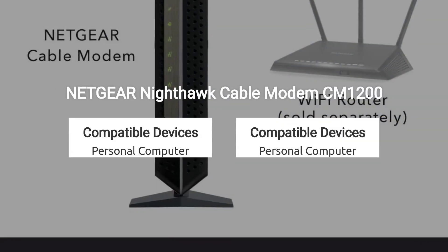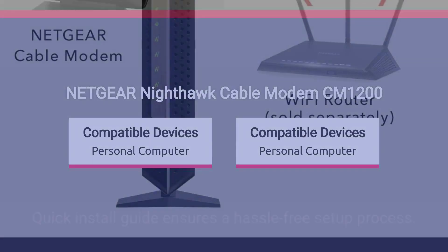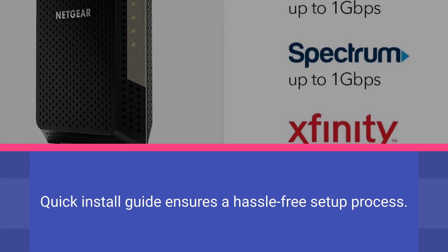Includes a Nighthawk multi-gig speed cable modem, Ethernet cable, and power adapter. A Quick Install Guide ensures a hassle-free setup process.